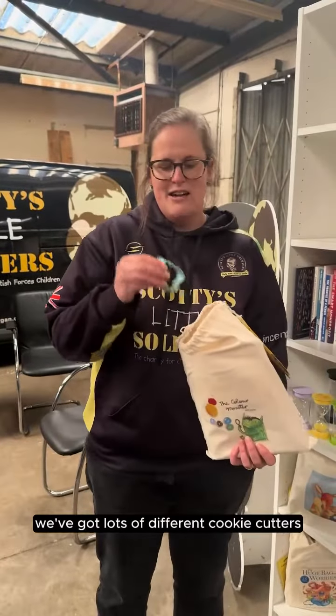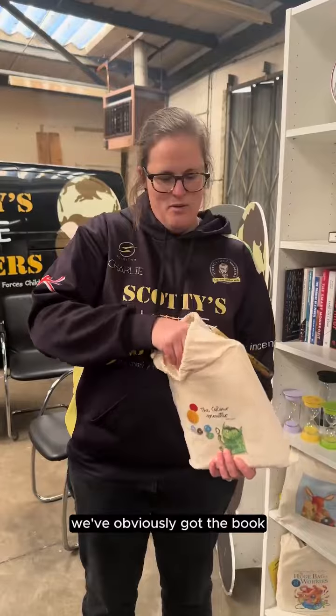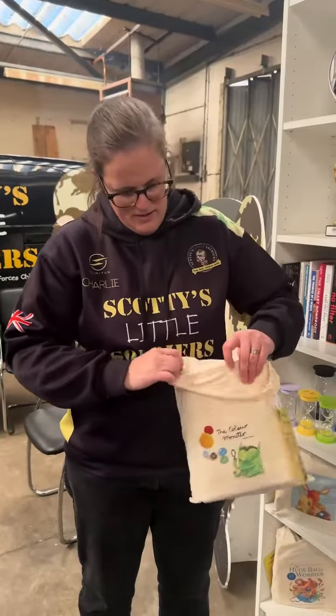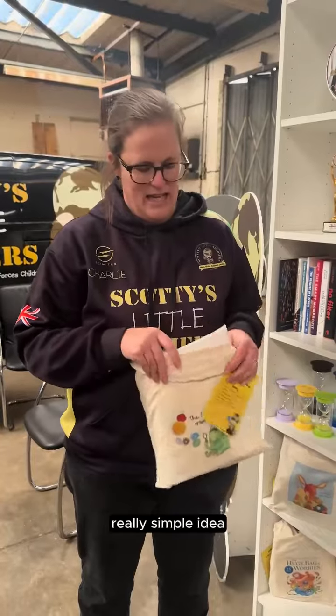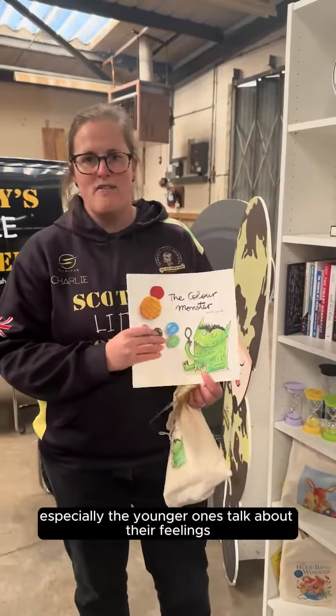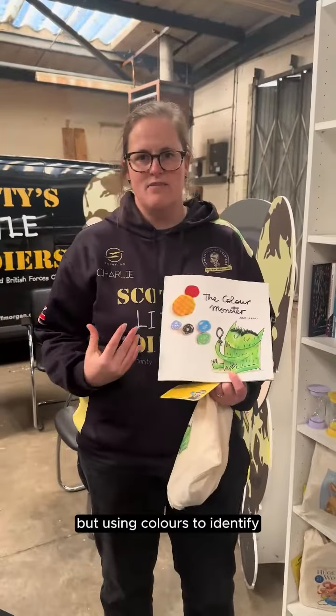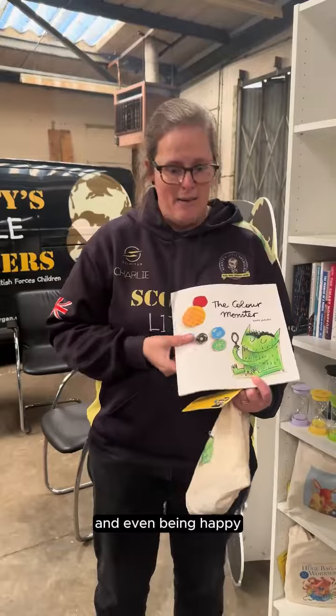We've got lots of different cookie cutters — monster cookie cutters where you can bake together. We've obviously got the book, and I love this book because it's a really simple idea to help children and young people, especially the younger ones, talk about their feelings. It uses colours to identify emotions like sadness or anger, and even being happy.